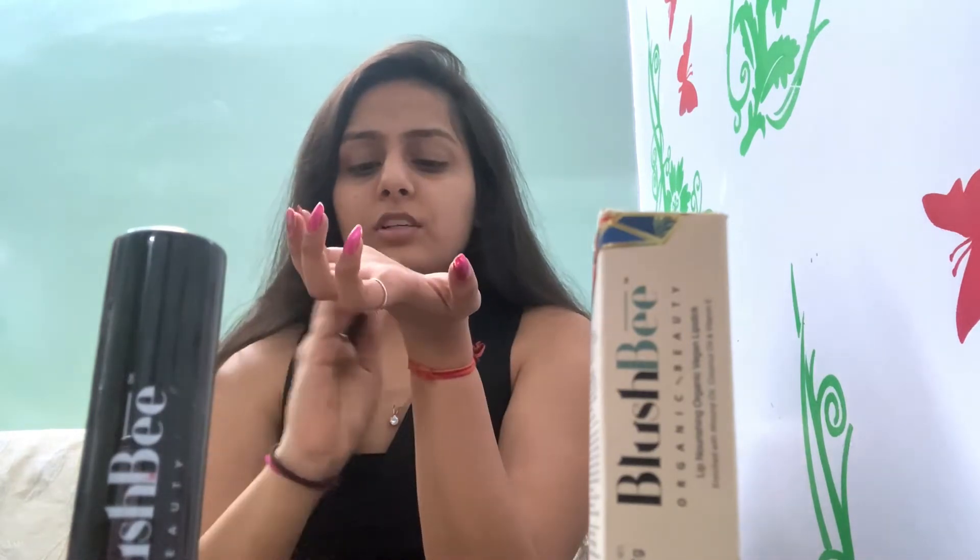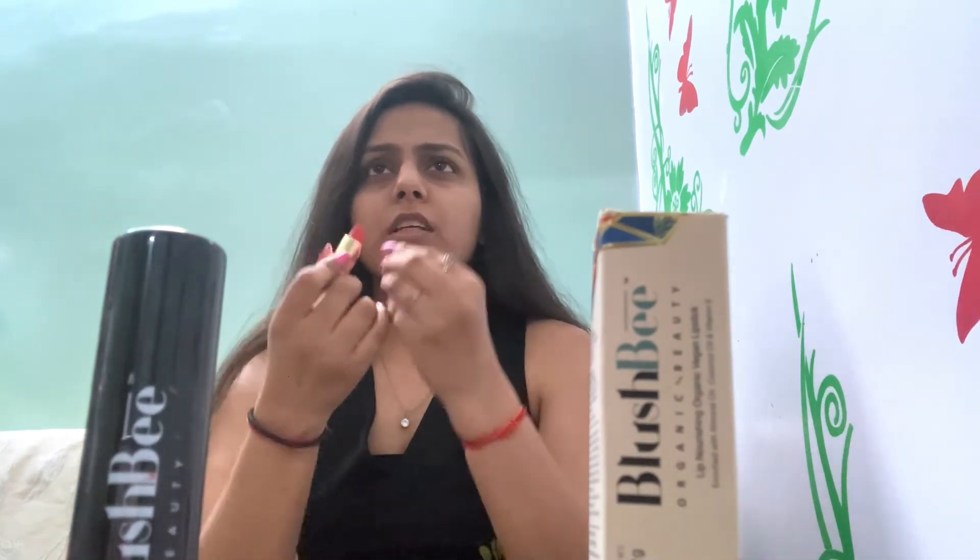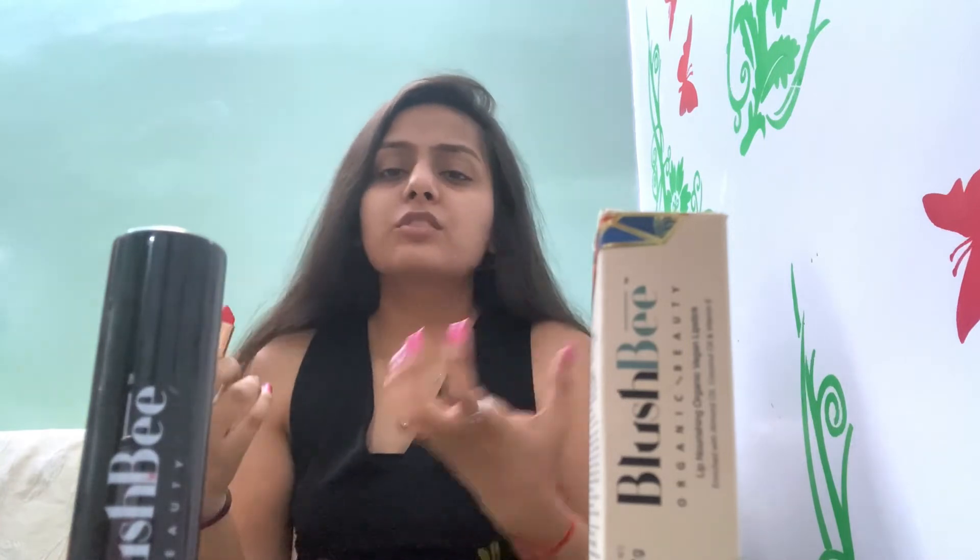It's a very good color and it gives a very good look. The lipstick has a very good, attractive fragrance — usually lipsticks don't have any fragrance, but this one has a very good fragrance.